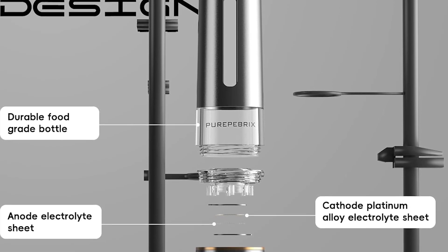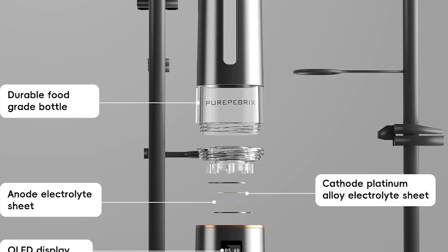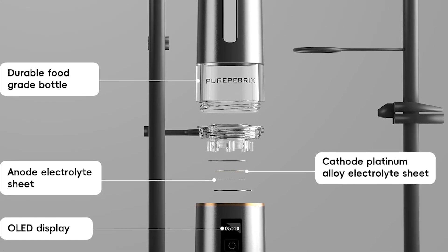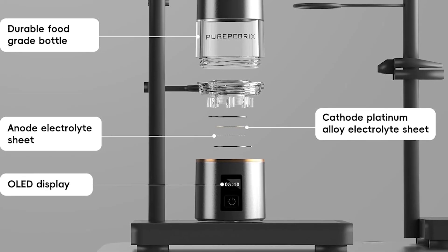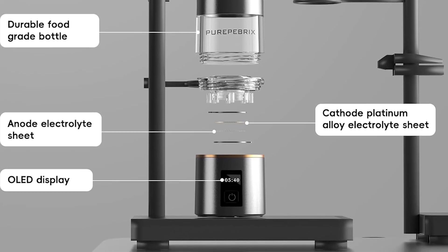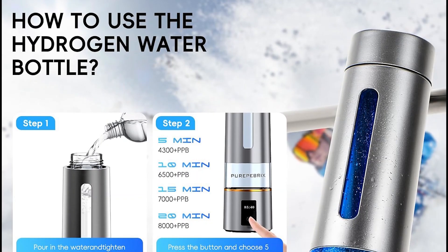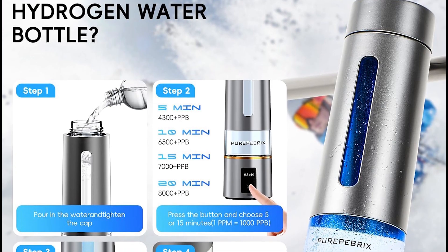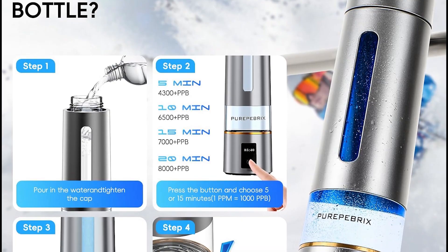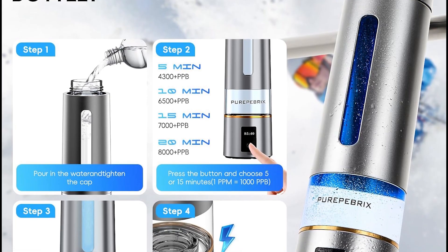7,430 parts per billion at 15 minutes, and 8,160 parts per billion at 20 minutes — all thanks to its Platinum Meridium SPE PEM Catalyst, a material so rare and conductive it's used in pacemakers and spacecraft. But what really sets Pure Peebricks apart is its transparency.